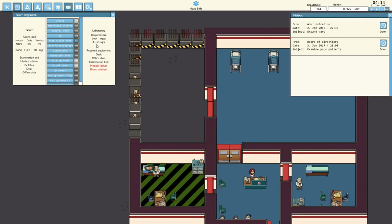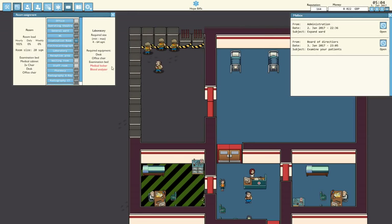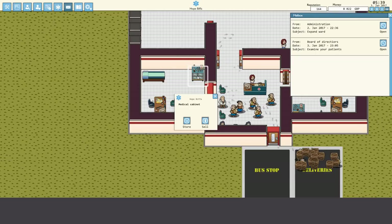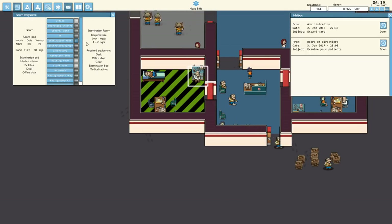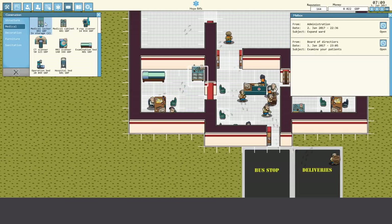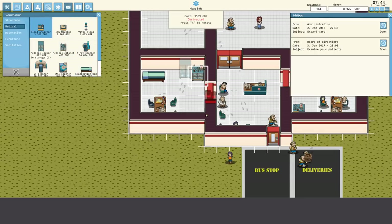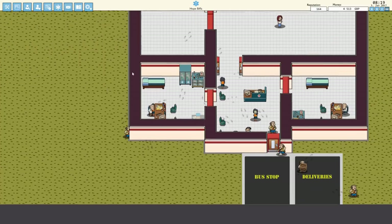We need 4 by 6, 4. So 1, 2, 3, 4 by 6. We could close this bit off here. It needs a desk, office chair, examination bed, medical locker and blood analyser. This is an examination room 4 by 6 — laboratory needs the same. We could have that on here. Medical locker and blood analyser — we could just add them into here. So let's add a medical locker next to there, and a blood analyser. We'll pop that down the bottom. Let's rotate that around — there we go.